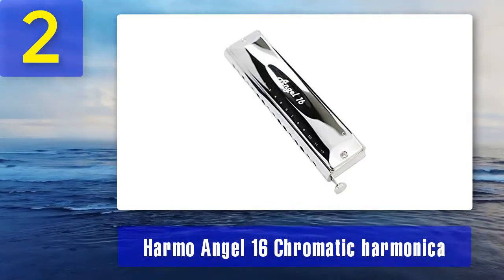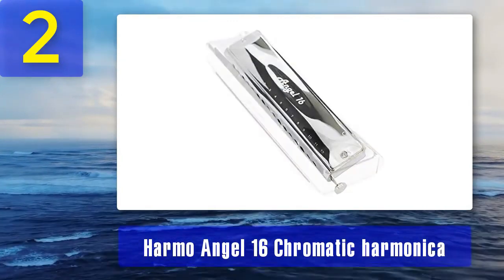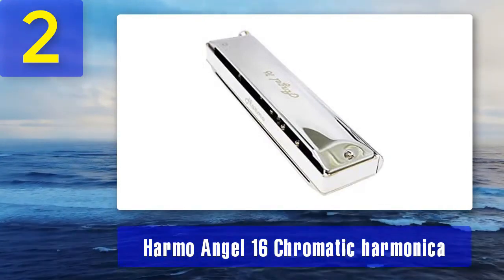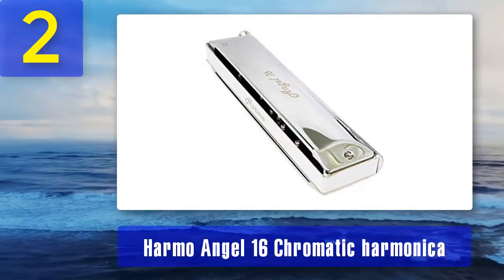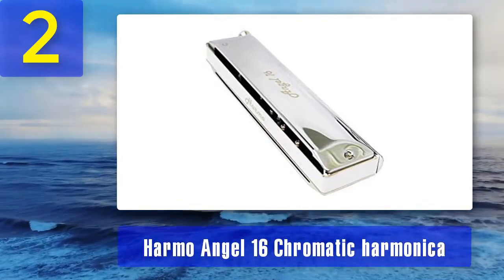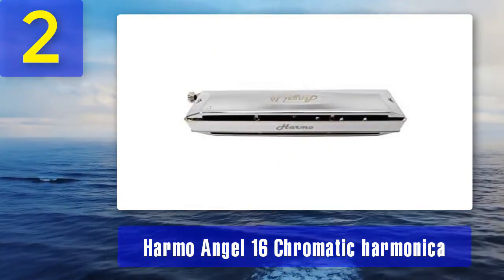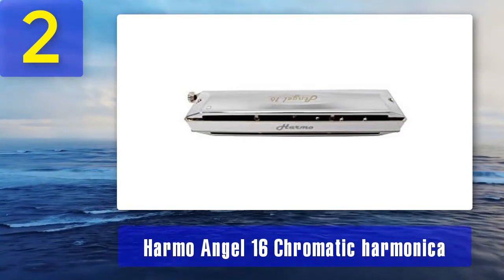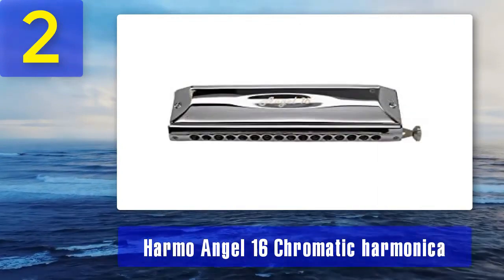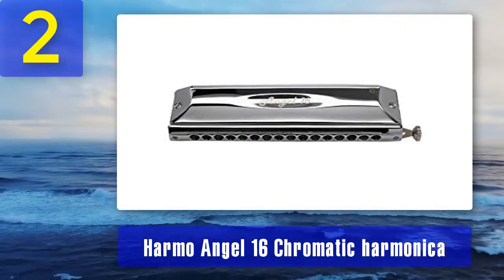The Harmo Angel 16 chromatic harmonica is a 16-hole instrument that stands out for its exceptional sound and build quality. It is a popular choice among professional harmonica players and serious enthusiasts, offering a broad tonal range and a rich, expressive sound suited for a wide range of musical genres. The harmonica features a stainless steel comb, which enhances durability and contributes to a resonant, bright tone. The precision-engineered reeds and responsive slide mechanism allow for precise control.